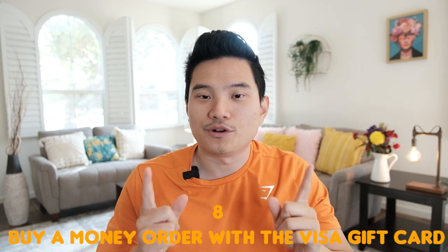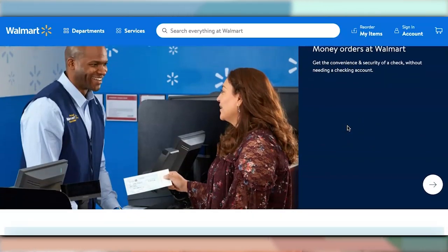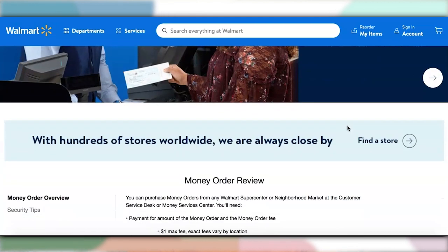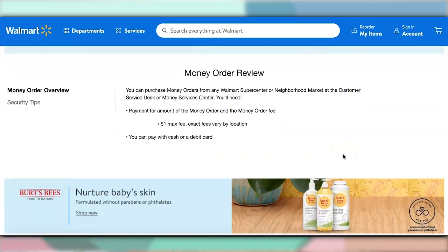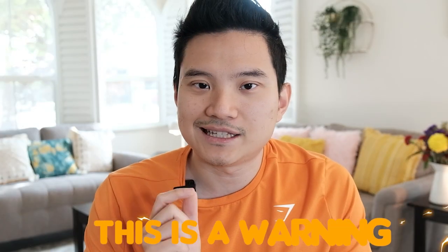Number eight: buy a money order with your Visa gift card. Many major stores such as Walmart allow you to purchase a money order. This really depends on your area, so check with your local store first. Once you purchase the money order, simply deposit it into your bank account and you can do whatever you like with that cash balance. Warning: some banks will shut your account down if you deposit too many money orders.